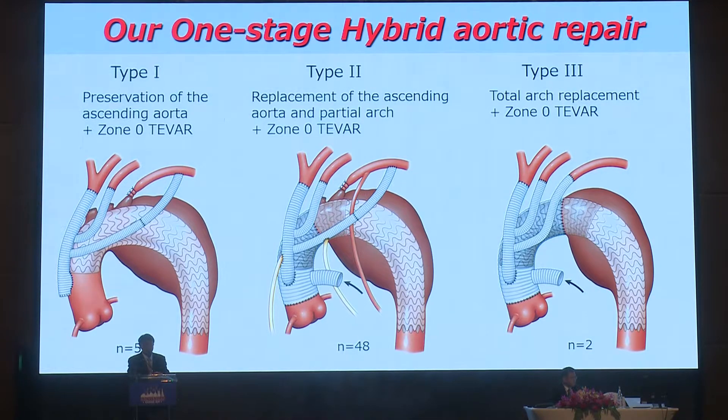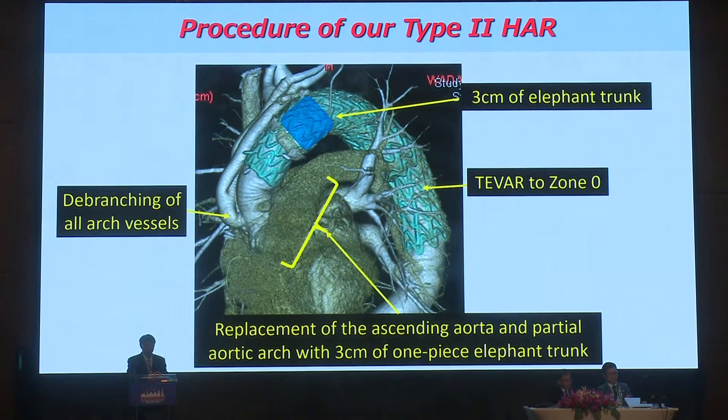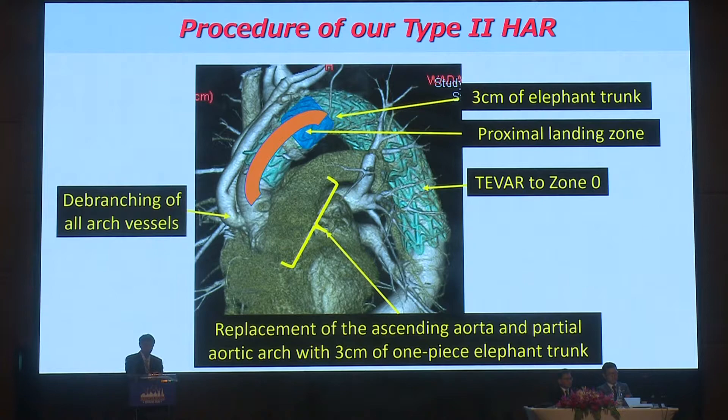We performed three types of hybrid aortic repair. In the type one procedure, the ascending aorta was preserved. In the type three procedure, total arch was replaced. Type two procedure is now our favorite, with approximately 90% of patients undergoing it. In type two, the ascending aorta and partial arch were replaced, all arch vessels were de-branched, and simultaneously three centimeters of elephant trunk was placed to secure the proximal landing zone and prevent type one endoleak. Stent grafts were inserted to zone zero.